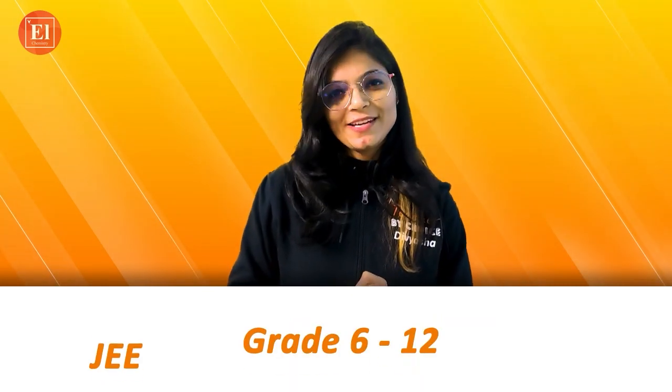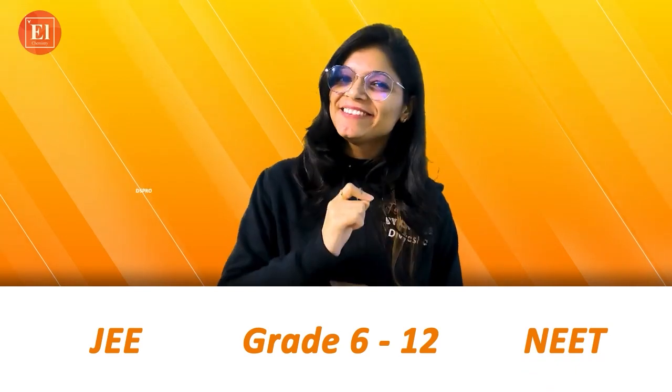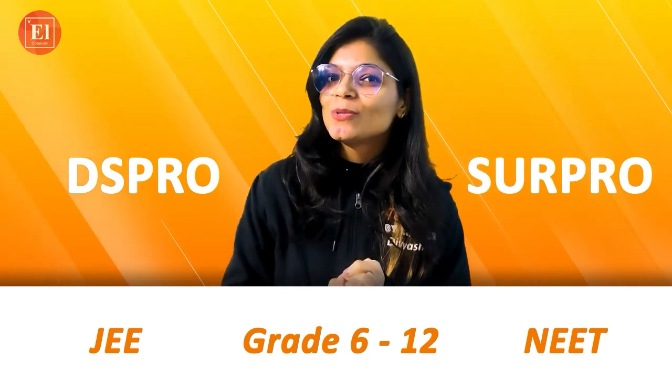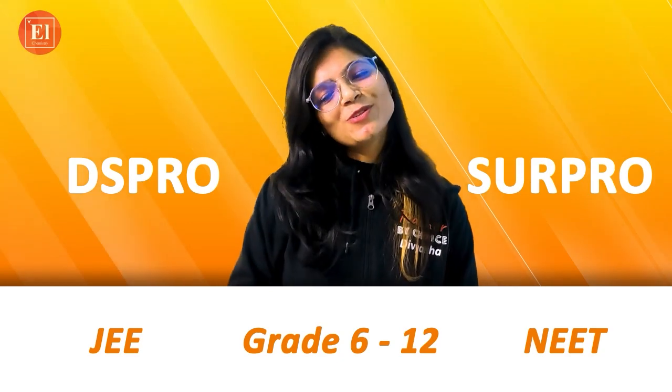For grades 6 to 12, JEE and NEET. And yes, don't forget to use the code — either DSPRO or SURPRO — to get some extra discount. Thank you and don't forget to like, share and subscribe to our channel.